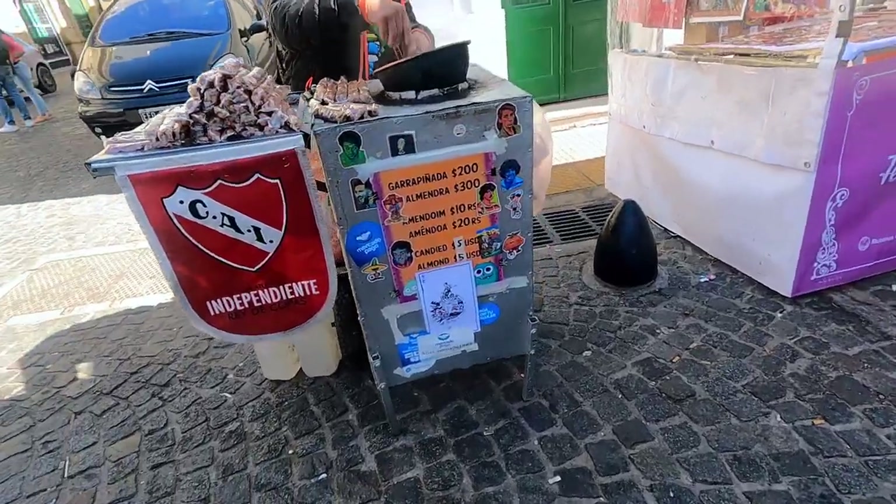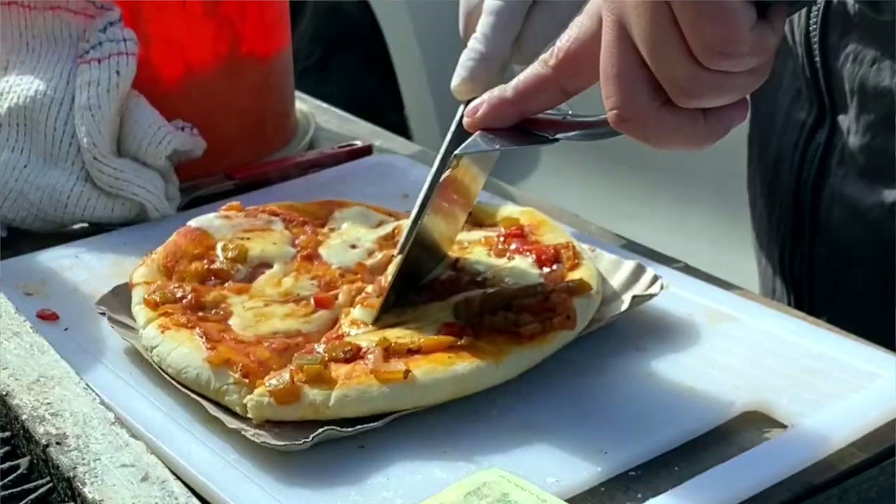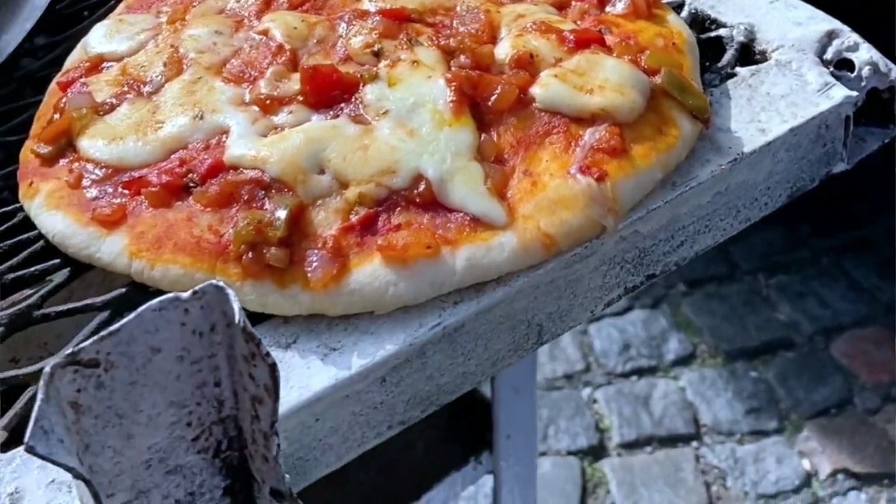Fresh juice is not a very common drink in Buenos Aires. The taste is relatively sour compared to those in Mexico. Street food is not something common in Buenos Aires — normally you don't find people selling food in the street.